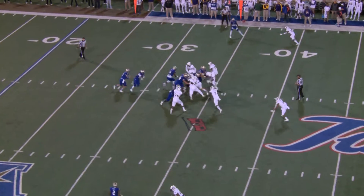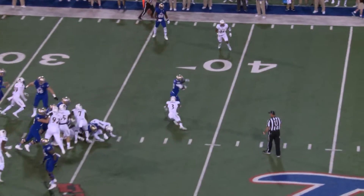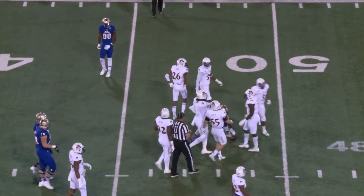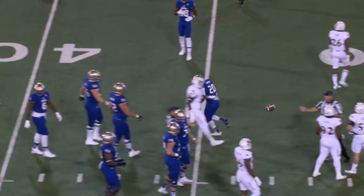Here's the snap and the handoff — Flanders. Flanders off the left side, breaking a tackle, breaks another at the 40, breaks another at the 43, and a hit forward to the 45, 46-yard line.